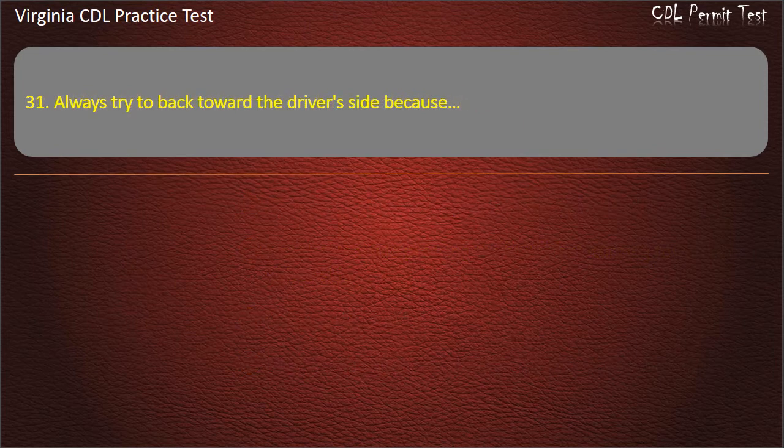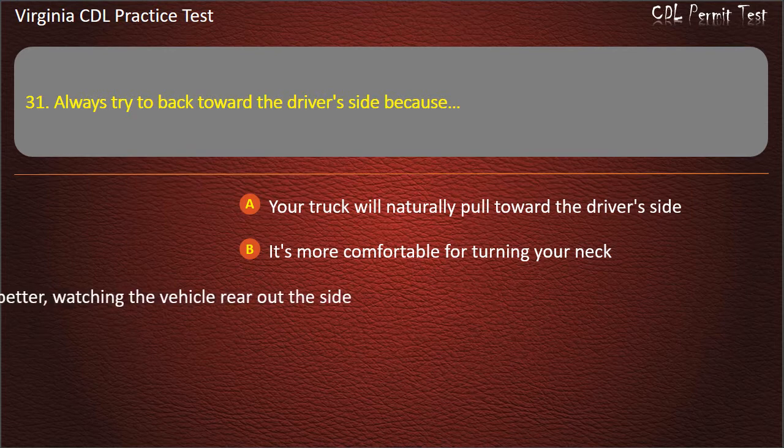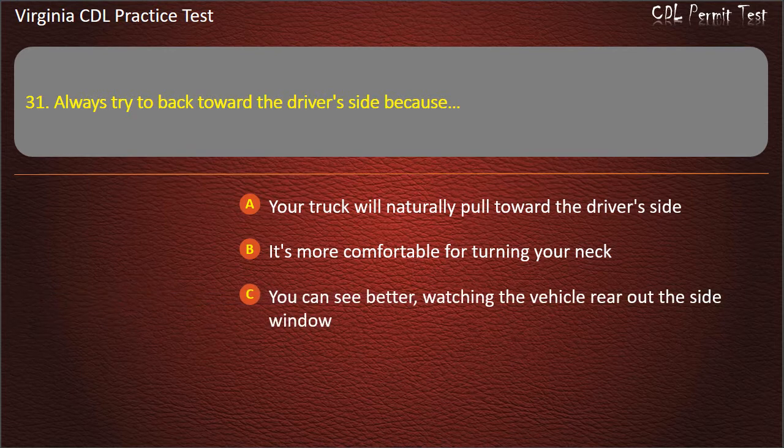Question 31: Always try to back toward the driver's side because: Your truck will naturally pull toward the driver's side. It's more comfortable for turning your neck. You can see better watching the vehicle rear out the side window. All of the above. Answer: You can see better watching the vehicle rear out the side window.